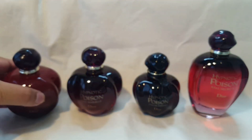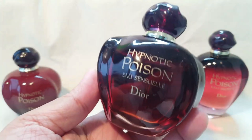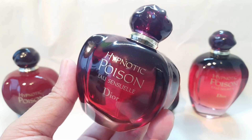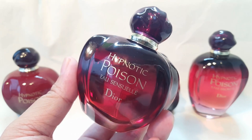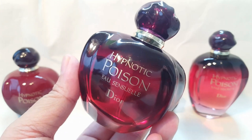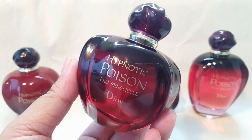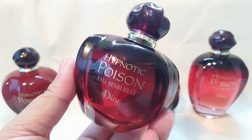The next one is Hypnotic Poison Eau Sensuelle, released in 2010. This one is also an Eau de Toilette concentration. Some notes in here are vanilla, orchid, orange blossom, ylang ylang, sandalwood, and tuberose. Basically, this version is a fresher, lighter, brighter version of the original. In the opening I get some citrus at the top, even though I don't think there are citrus notes listed. There are also no almond notes in here and I barely get any marzipan. The texture isn't as thick as the original — it's a more transparent, more floral version of the original.